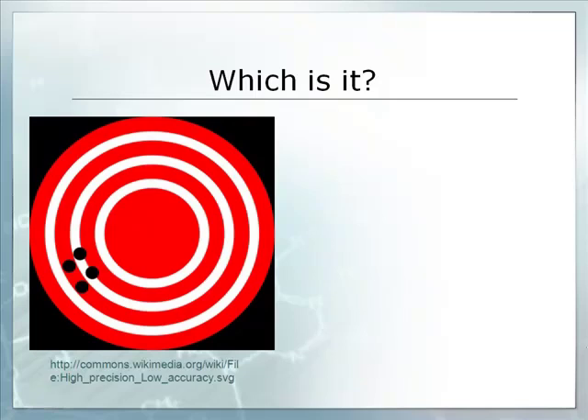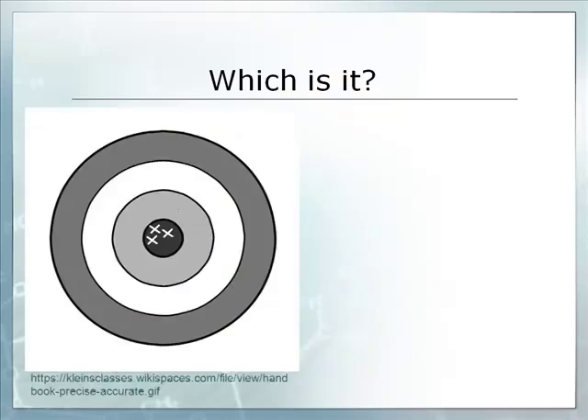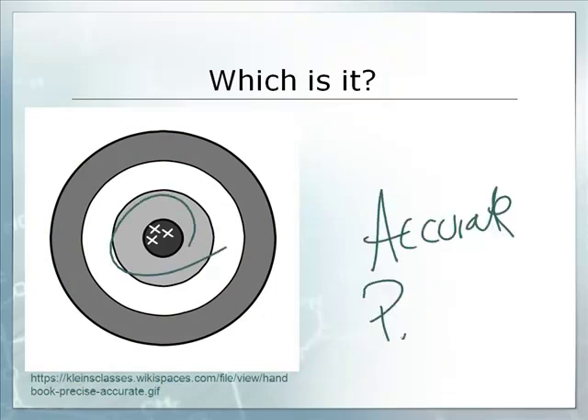And what about this one? Those are very precise because they're all close to each other, but they're not accurate. So let's say I had a bow and arrow and I was shooting at this target — that means I, as a shooter, am very consistent, but whatever I'm using to sight my shot in, it needs to be recalibrated. My son used to shoot bow and arrows competitively. They were obviously happy if they had this kind of result in warm-up, because if they just adjusted just a skosh, they could move it and get lots of bullseyes. And this one, of course, is the best situation — accurate and precise. They're all close together, so they're precise, and they are close to the bullseye or given value, so they're accurate.